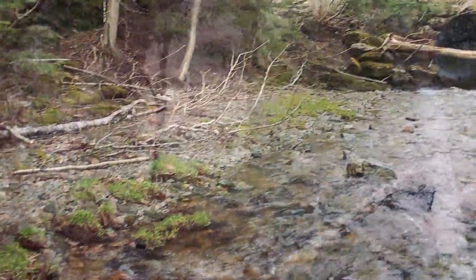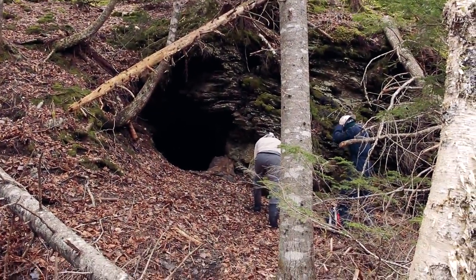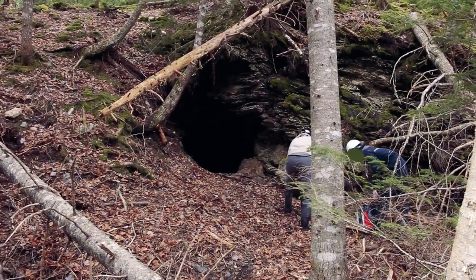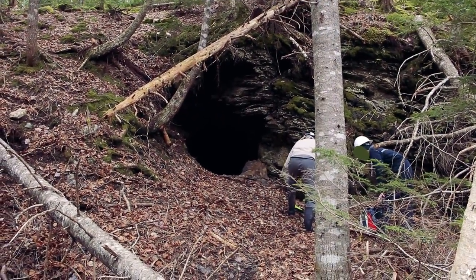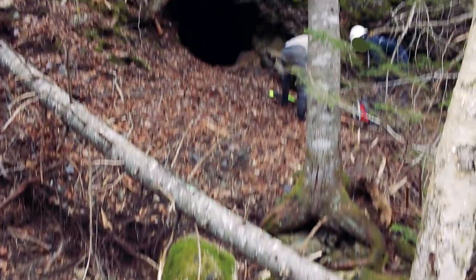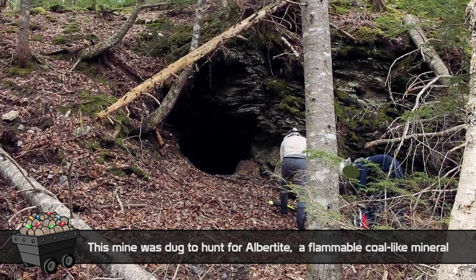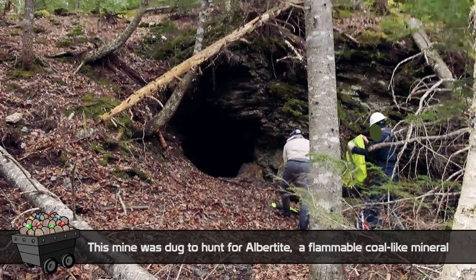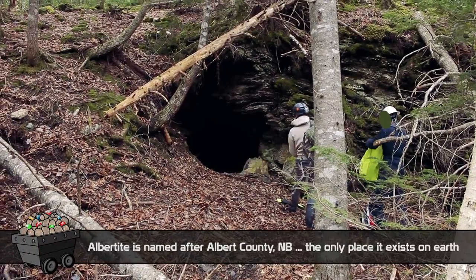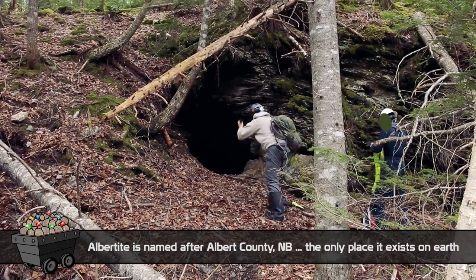Here we are at the Rosevale Mine in New Brunswick, and we're with full crew today so the boys are getting ready to go in the mouth. Beautiful little adit here by the riverside, just up the hill into the cliff. Allegedly not a super deep one, said to be anywhere from 80 to 100 feet, but we're going to take a venture in and see what we find.